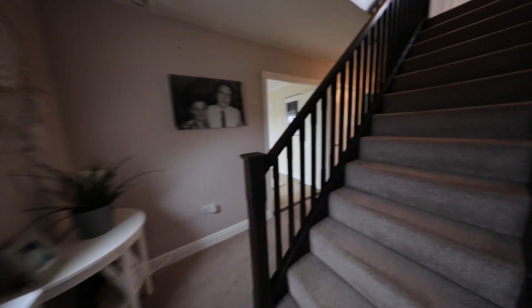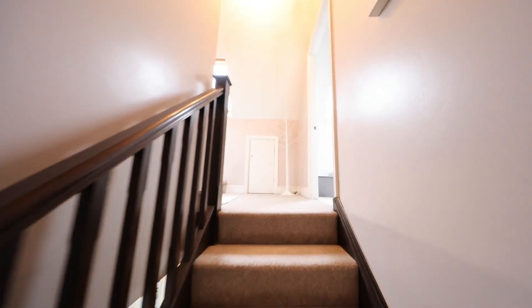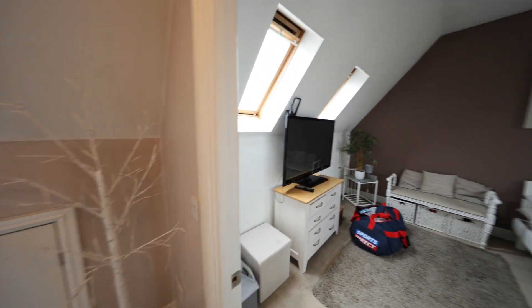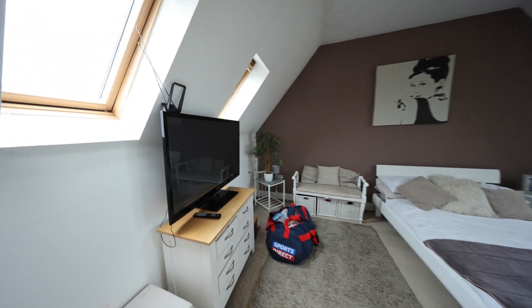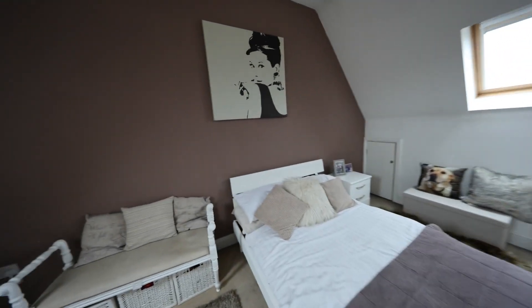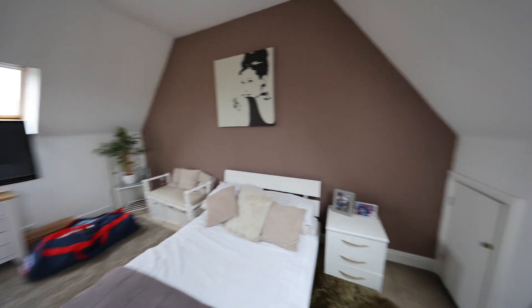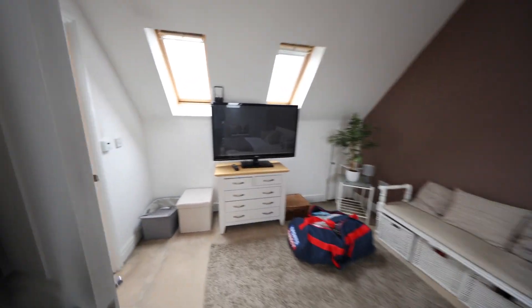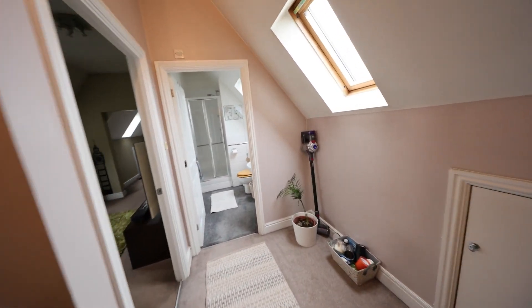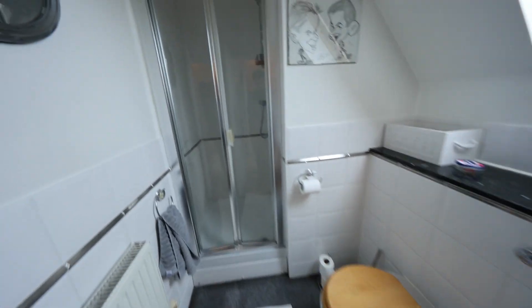Nice views out towards the front, not being overlooked. Then coming all the way to the top, we've got our last two bedrooms. Coming through to the fourth bedroom — a very impressive size room with Velux windows either side, great head space for being up at the top. Leading behind, there's a separate shower room with more space and a low-flush WC.